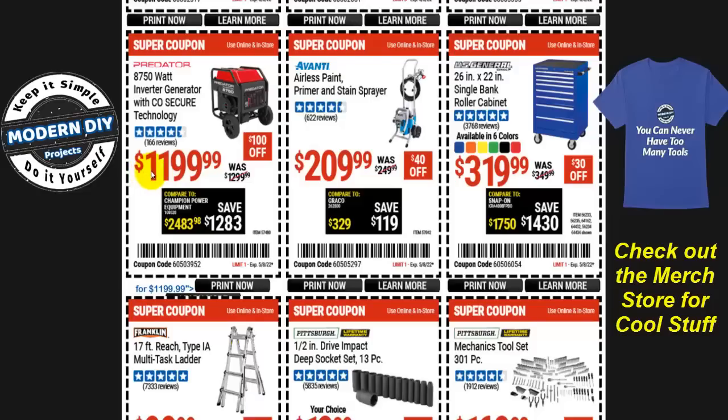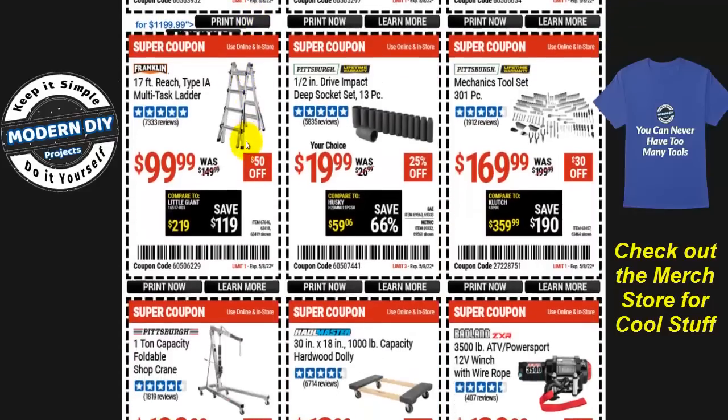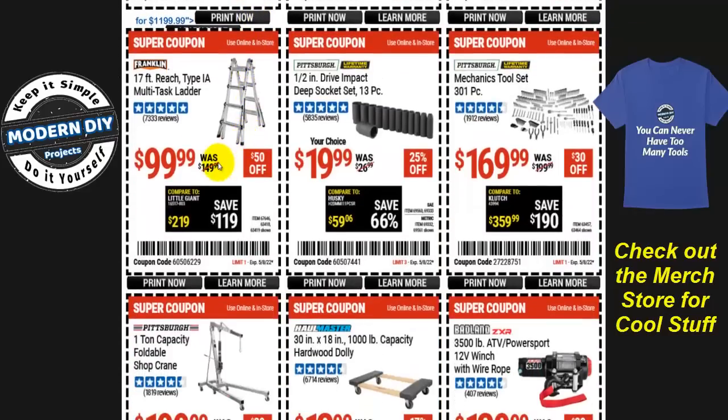There's also an 8,750-watt Predator inverter generator with CO Secure technology at $1,200, $100 off. And if you need a ladder, the Franklin 17-foot reach multi-task ladder is $100, with $50 off right now.